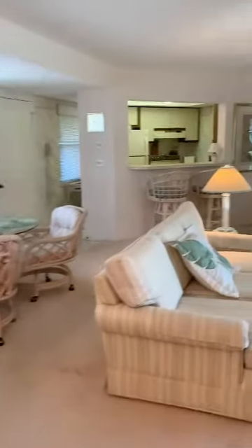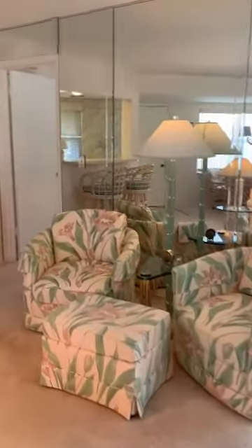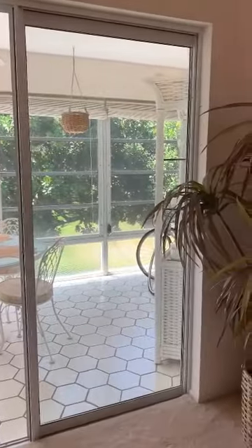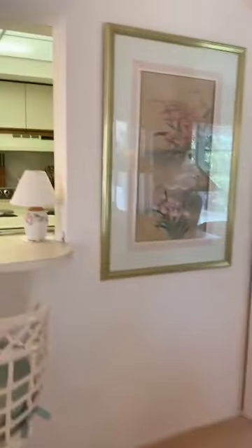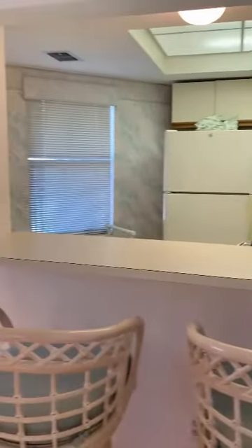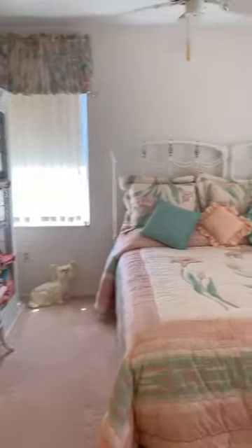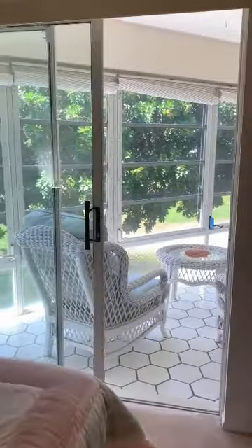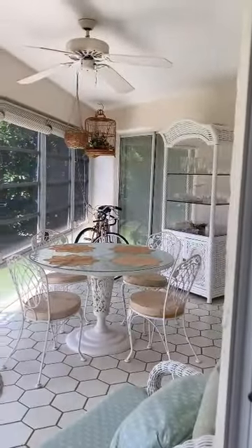Passing through the main living area — very, very nice lanai. These folks have hardly used this unit; they come here once a year for about a week and that's it. They never rented it. I can show you how this bedroom connects out to the lanai.